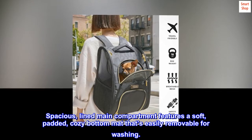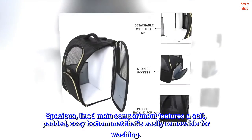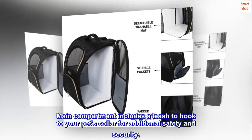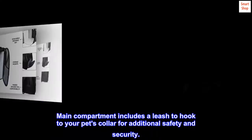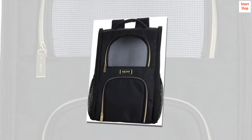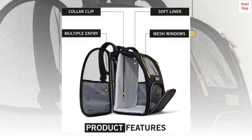The main compartment features a soft padded cozy bottom mat that's easily removable for washing. It also includes a leash to hook to your pet's collar for additional safety and security. Top reviews from the United States: best doggie bag ever.